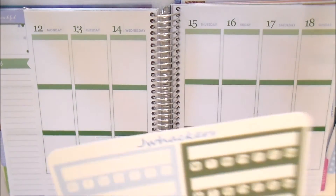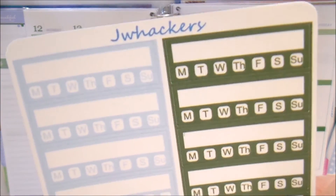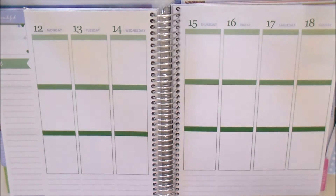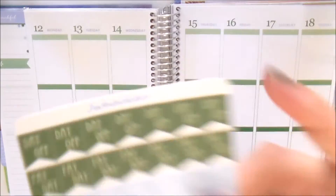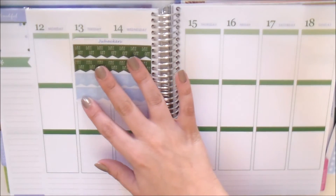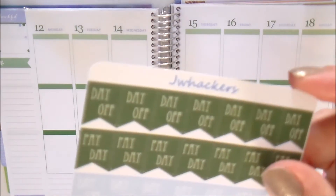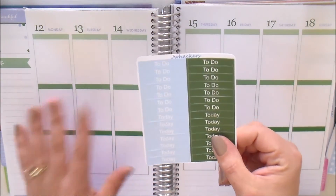Got your weekly habit trackers, which are great for your sidebar to keep track of a habit that you do daily. You've got your day-off and payday flags — very simple, these don't take up a ton of space on the planner, so you can still mark those important days without sacrificing too much space.